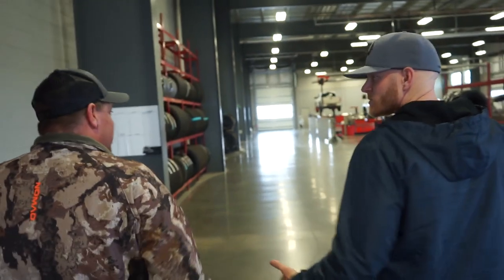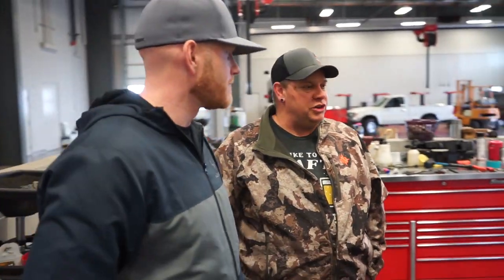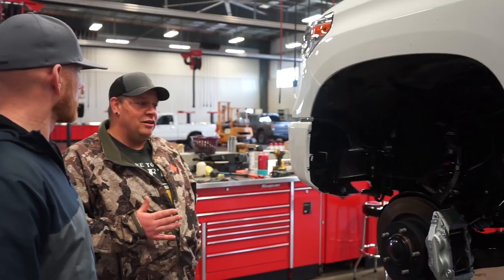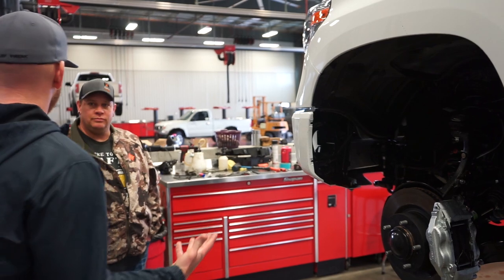ToyotaCare covers two years and the first five services are all free — every 5,000 miles for rotations, oil changes, fluid top-offs, and vehicle inspections, anywhere in the nation. Here in the custom shop, there's a truck getting a full Icon Vehicle Dynamics Stage 4 suspension, wheels, tires, nerf bars, window tint, clear bra, tow mirrors, and custom emblems. It's a perfect setup for anyone who wants their truck personalized — some want form and function, some just want it to look like their own truck.